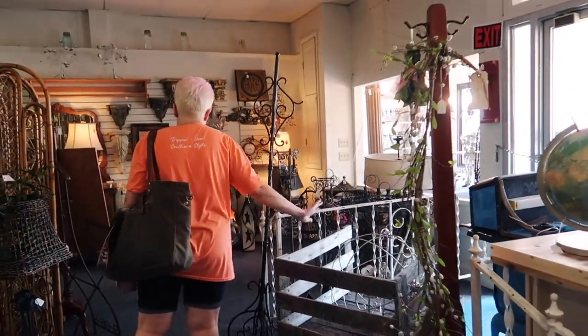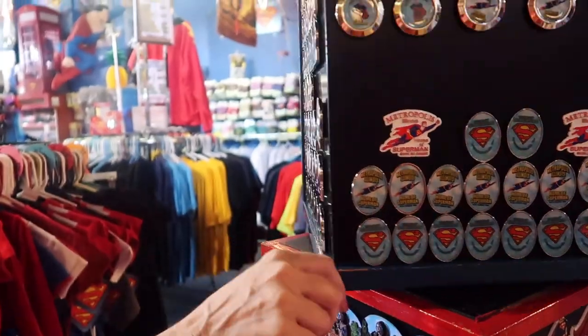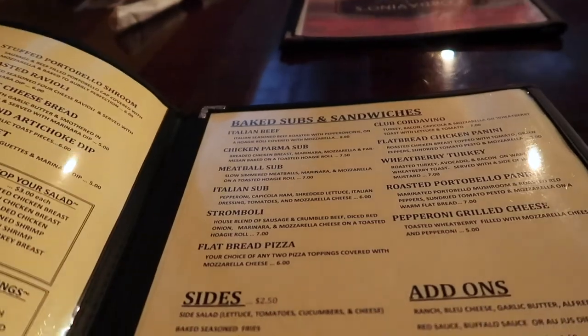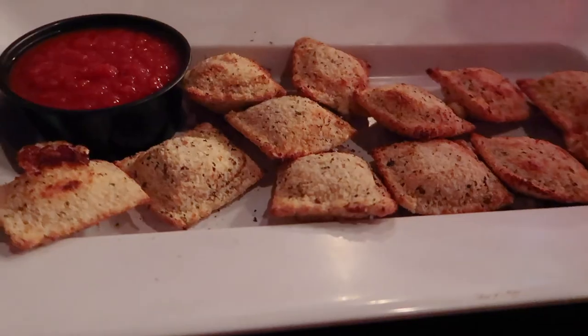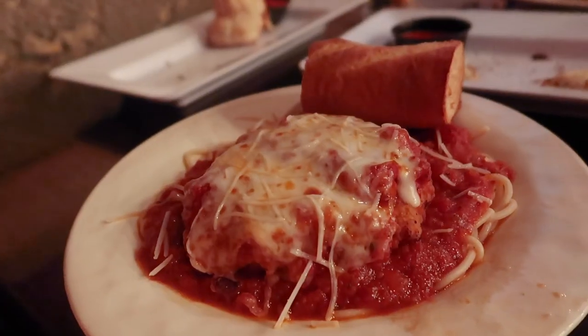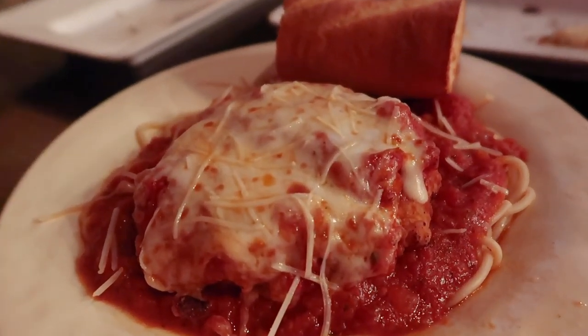On our first day at Metropolis, we really trekked around and checked nearly everything off our list, and we were ready for a delicious dinner. We found that at Cordovino's, the Italian restaurant in town. We highly recommend the fried raviolis and pizza rolls for appetizers, and the chicken parmesan for your meal. So good!